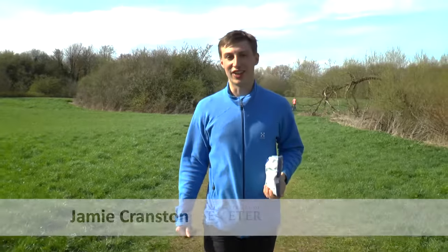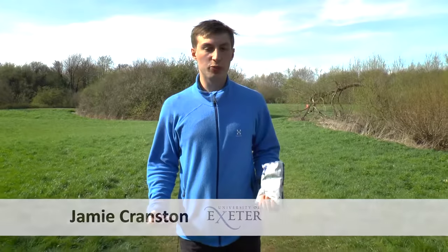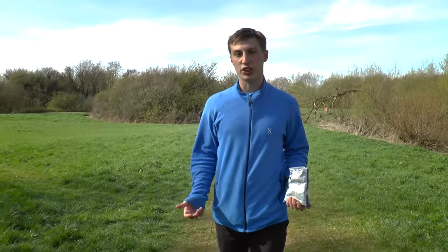Hi, my name's Jamie and I'm a postgraduate researcher at the University of Exeter. I'm looking at new species which are arriving in the UK, but how much do we know about the species that are already here?